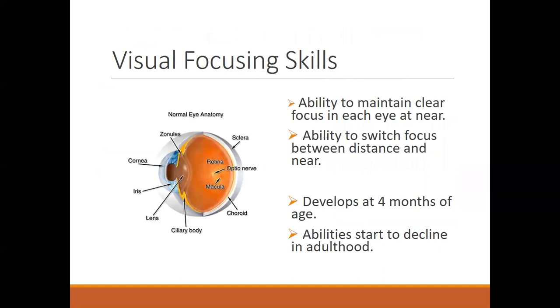Visual focusing skills are the ability to maintain clear focus at near and the ability to switch focus between distance and near quickly. Generally, that skill develops around four months of age. Usually in adulthood we start to have some problems with reading — our arms are too short — and you can start to see a decline in the ability to focus up close around age 40. But in kids, this is supposed to be easy and automatic, though sometimes those skills don't develop or something like a concussion interrupts them.